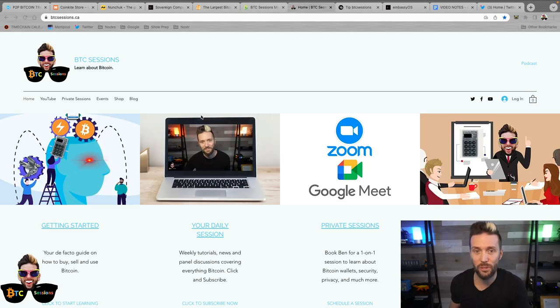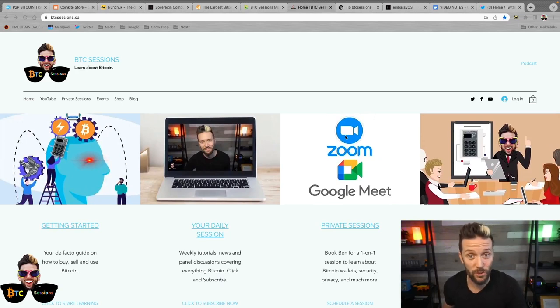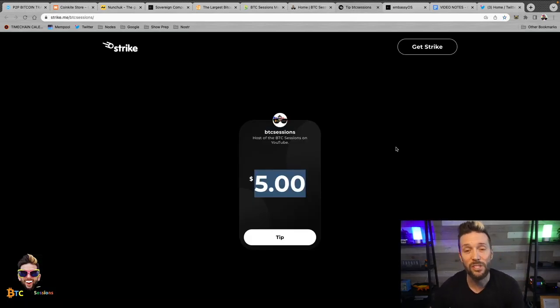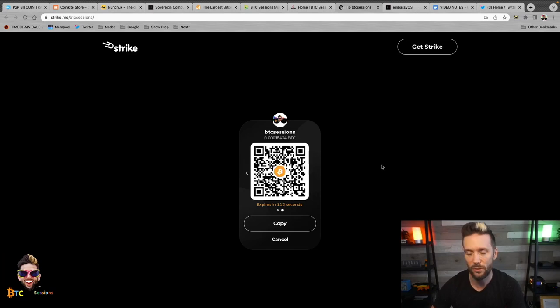Thank you so much for watching. Please like, subscribe, and share — those things help a ton in getting this content in front of more eyeballs. If you want to help the show, check out the sponsors: HodlHodl, CoinKite, Nunchuck, and Start9. You can also visit my website at btcsessions.ca for tons of great information, the ability to book me one-on-one for private education sessions, and information on workshops at conferences like Miami. If you really liked what you saw, drop me a Bitcoin tip at strike.me/btcsessions — type in any amount, hit the tip button, and you'll see a Lightning invoice, or tap the arrow for a regular Bitcoin QR code.